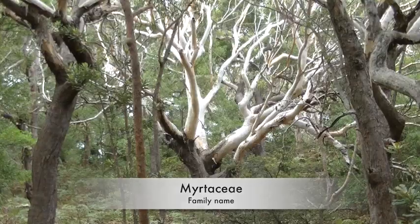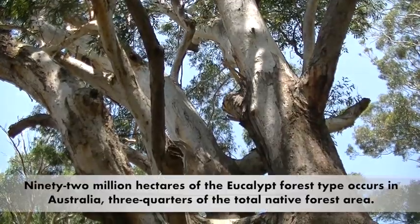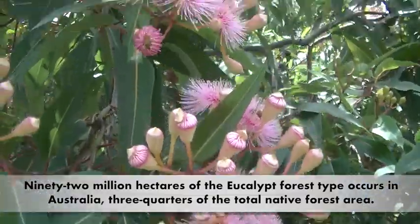Eucalypts are iconic Australian forest trees. There are more than 700 species, and most are native to Australia.